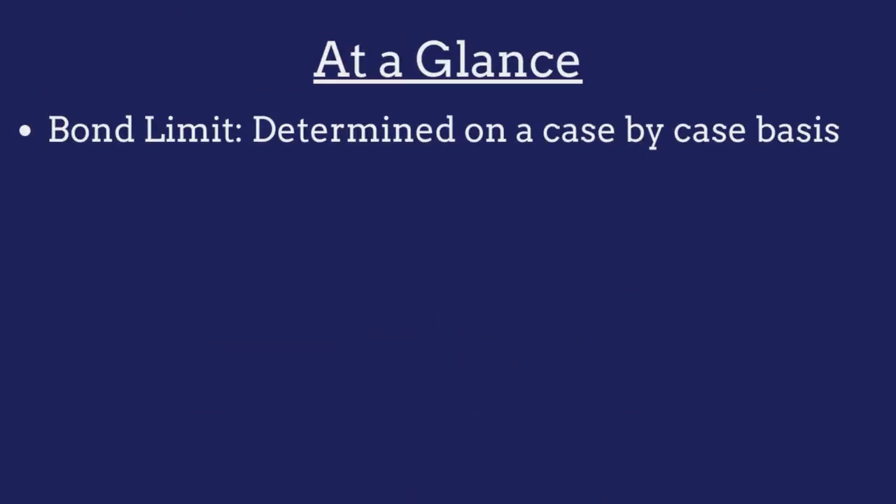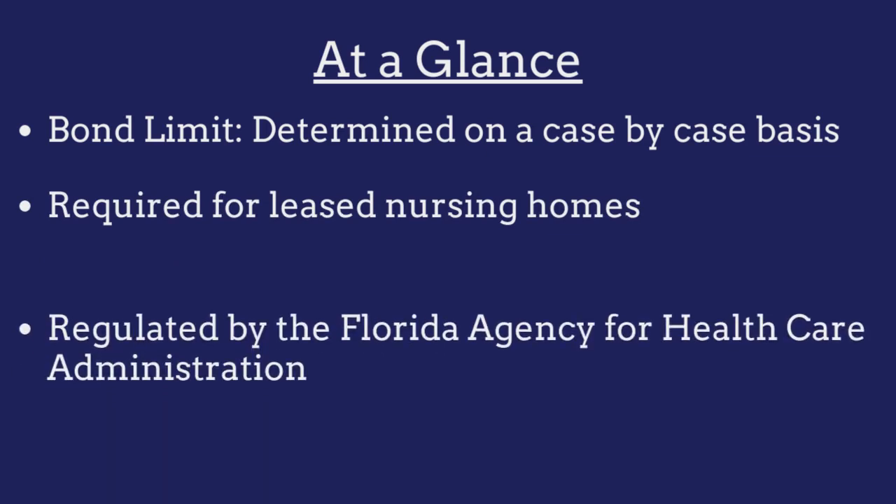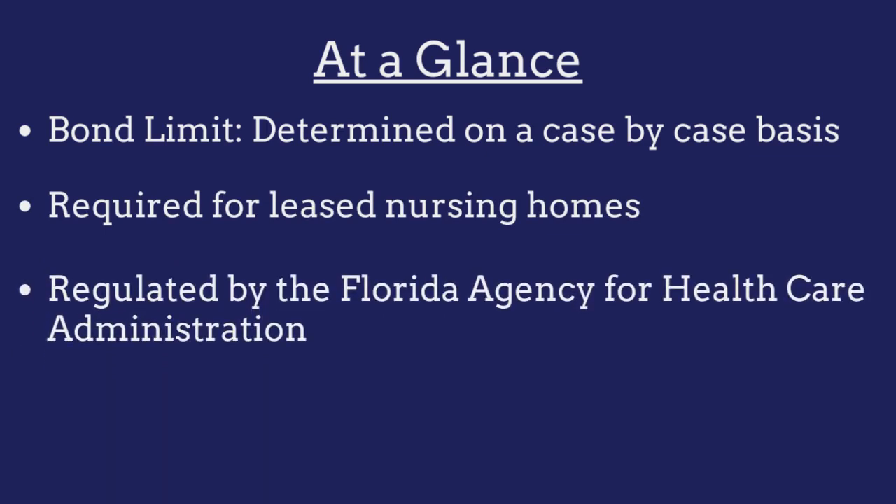The limit on the Florida leased nursing home bond must be equal to three months of Medicaid payments made to the facility using the previous 12-month average. The bond is required for all Florida nursing homes that lease their facilities and is regulated by the Florida Agency for Healthcare Administration.